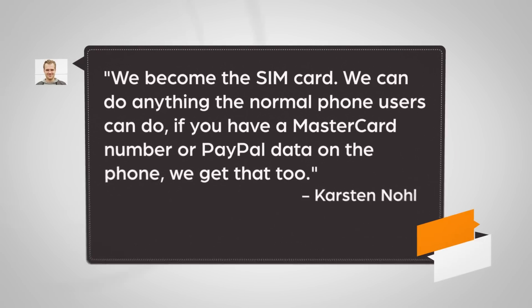Telling Reuters, researcher Karsten Nohl says, "We became the SIM card. We can do anything the normal phone users can do. And if you have a MasterCard number or PayPal data on the phone, we get that too."